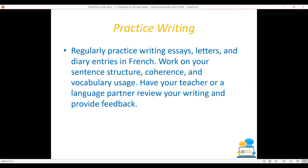Practice writing. Regularly practice writing essays, letters and diary entries in French. Work on your sentence structure, your coherence — i.e., does the person reading it understand? — and your use of vocabulary. Try not to over-rely on using the same vocabulary all of the time. Have your teacher or language partner review your writing and provide feedback. Try to learn as much as you can from the mistakes you are making and try not to continuously make the same mistakes again and again.